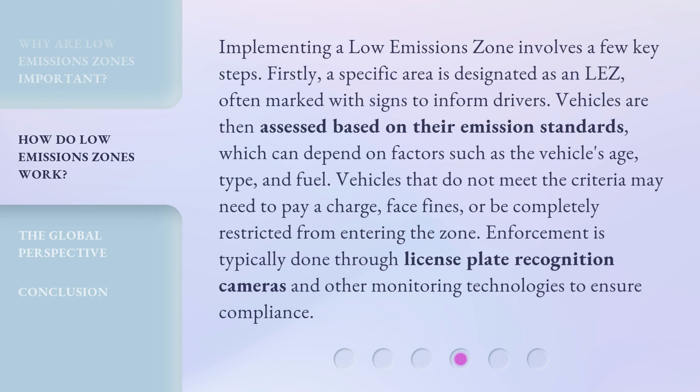Implementing a low-emissions zone involves a few key steps. Firstly, a specific area is designated as an LEZ, often marked with signs to inform drivers. Vehicles are then assessed based on their emission standards, which can depend on factors such as the vehicle's age, type, and fuel. Vehicles that do not meet the criteria may need to pay a charge, face fines, or be completely restricted from entering the zone.